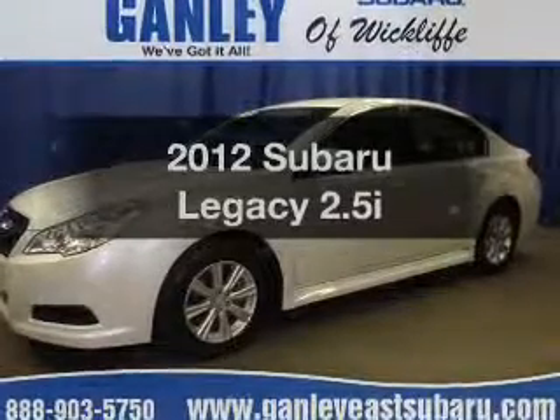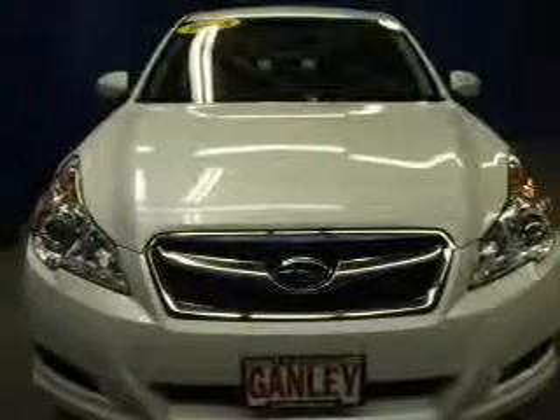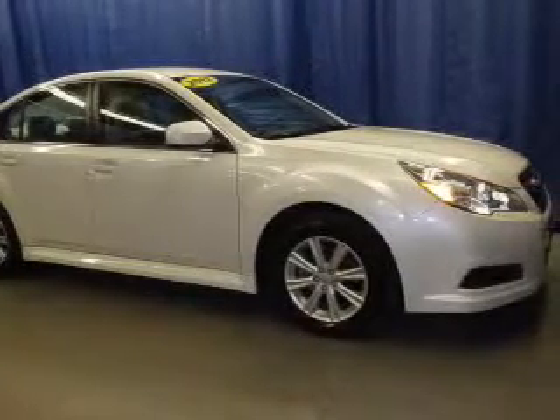Check out this 2012 Subaru Legacy — this is the set of wheels you've been looking for. The powertrain includes all-wheel drive with an efficient four-cylinder engine driven by an automatic transmission. Premium wheels give a more luxurious look.